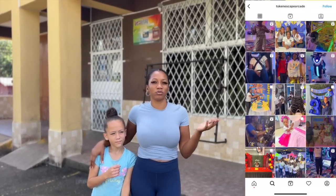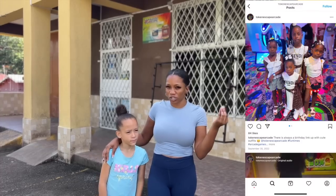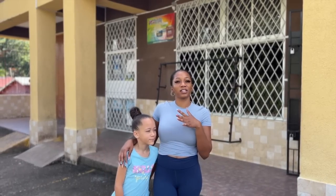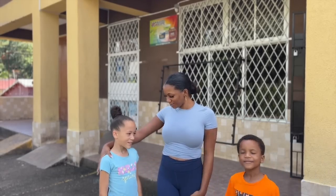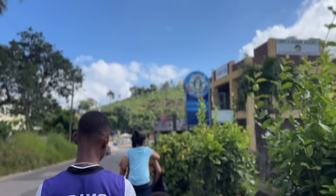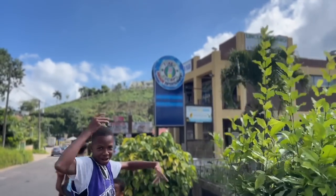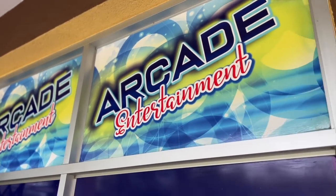The next spot is a game arcade called Token Escape. I wanted to recommend this especially for people coming to Jamaica with children. You can also have birthday parties here — they have packages you can choose from with things for children and families. Are you excited? Yes!